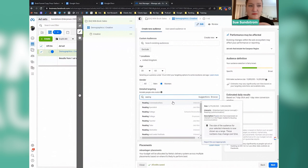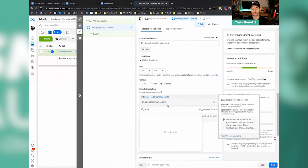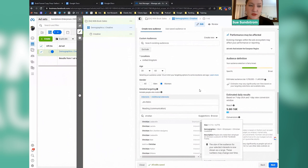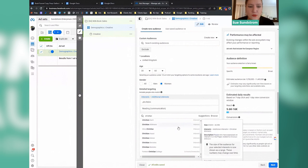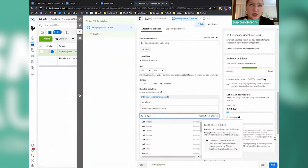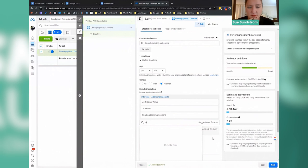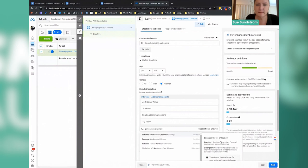I do target Jim Rohn because he's a Christian. Facebook has actually removed targeting for Christian influences — they made it very difficult for people who are targeting Christians to directly target them. Jeff Goins is another good one because he helps people write books. Zig Ziglar is a good one as well — personal development, and he was a Christian. So let's just leave it there. This estimated audience size — we generally want it to be above a million if possible. If the audience size is too small, it makes budget a little bit harder to get spent.